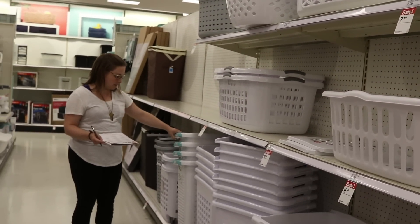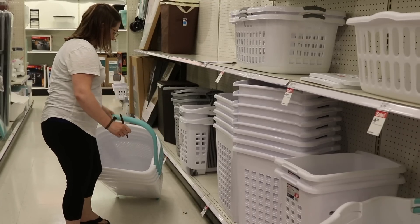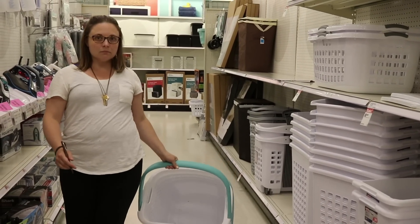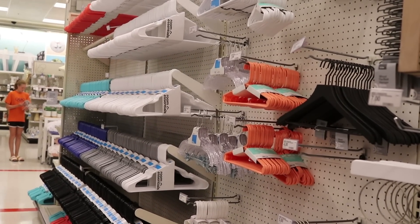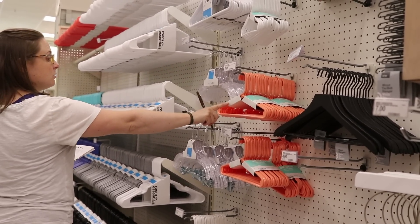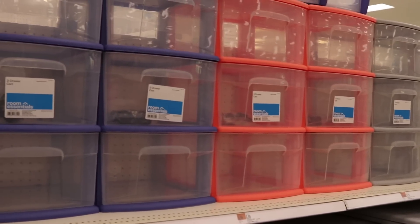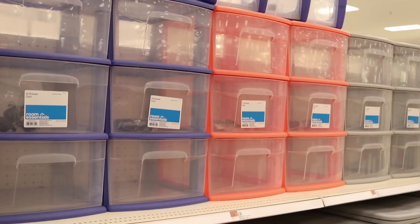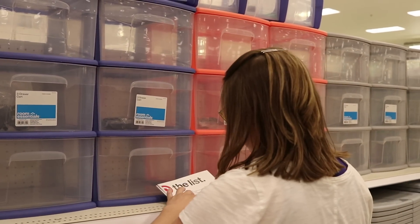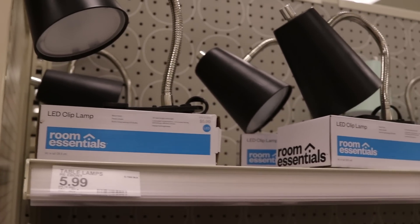Oh look, they come on wheels! $16, do it. Hangers — $2. Storage bins — $10. Should we get an orange and a blue? Two for $20. Clip lamp, six bucks.